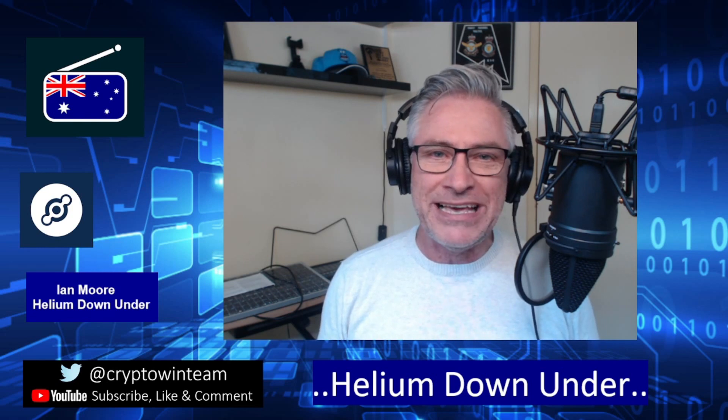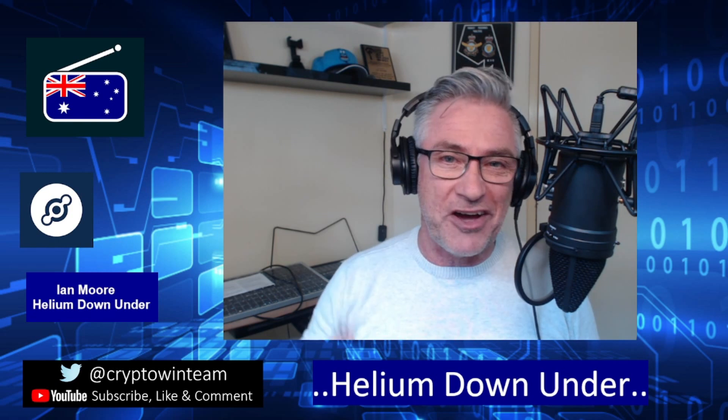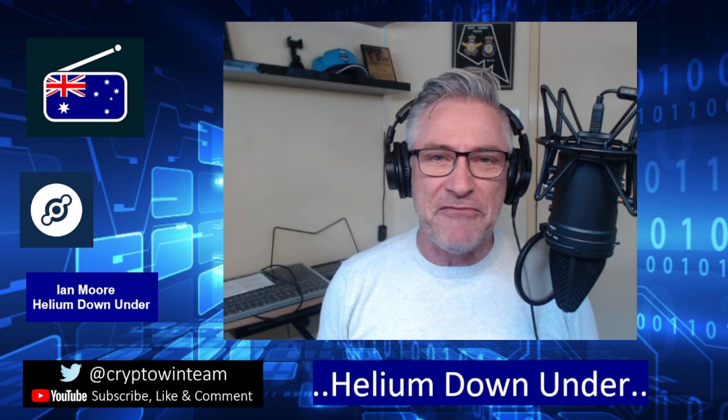Lots of big things coming for Australia, folks! The AU915 region is exploding — Sydney is going off at the moment, so great job to all the Sydney-siders. But don't worry, because Brisbane, Melbourne, and the rest of the country are not far behind. Alright, for now folks, this is Helium Down Under — out!